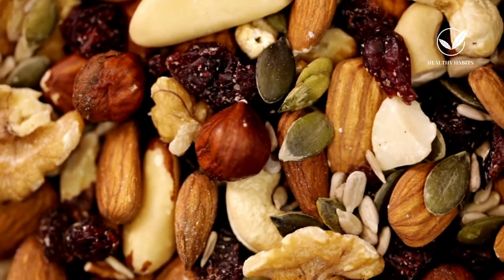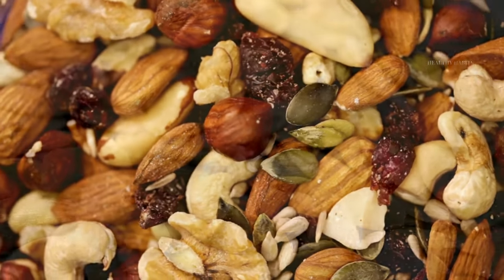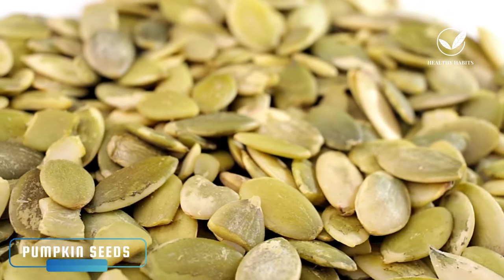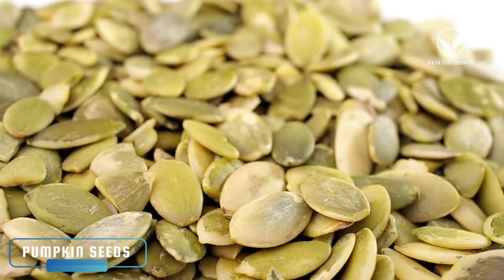The three seeds proven by clinical studies to effectively alleviate nerve damage symptoms include pumpkin seeds. These seeds are considered a nutrient powerhouse, rich in essential minerals such as magnesium, calcium, iron, protein, and healthy fats, making them beneficial for nerve health.